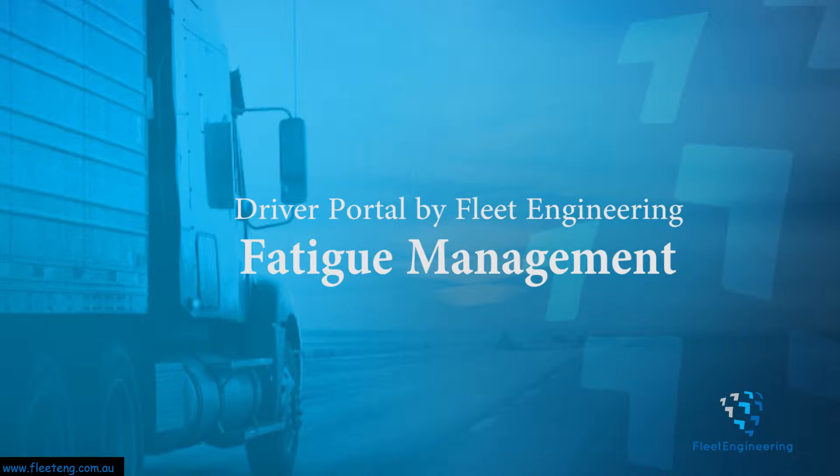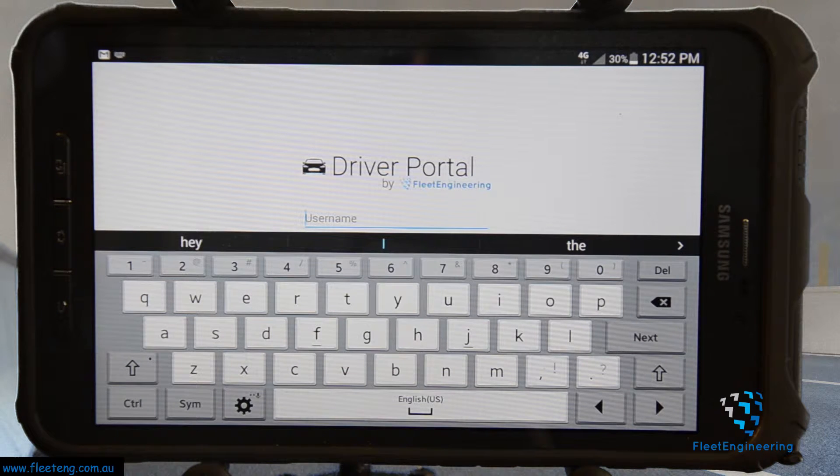In this video I'm going to talk about how to track your time through the fleet engineering driver portal to track your work hours and rest hours to make sure you meet all of your fatigue requirements.